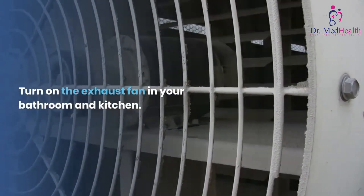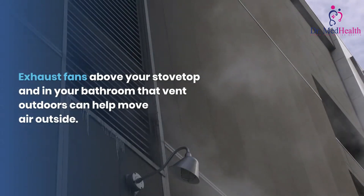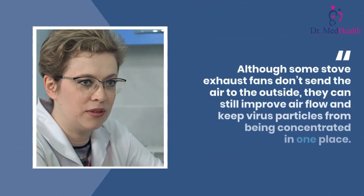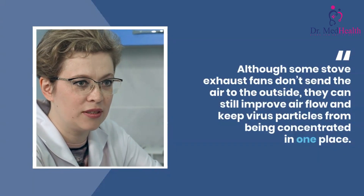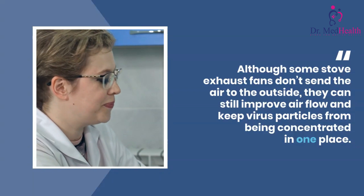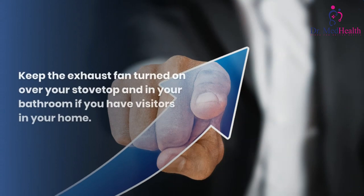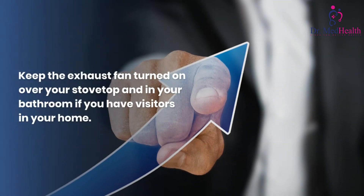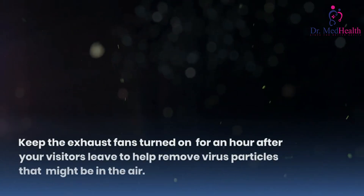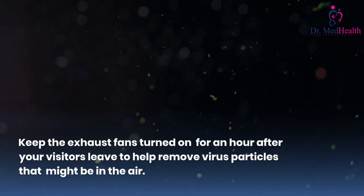Turn on the exhaust fan in your bathroom and kitchen. Exhaust fans above your stove top and in your bathroom that vent outdoors can help move air outside. Although some stove exhaust fans don't send the air to the outside, they can still improve airflow and keep virus particles from being concentrated in one place. Keep the exhaust fans turned on over your stove top and in your bathroom if you have visitors in your home, and keep them on for an hour after your visitors leave to help remove virus particles that might be in the air.